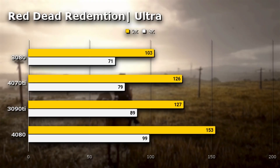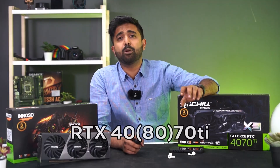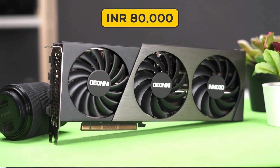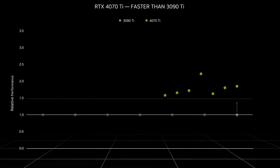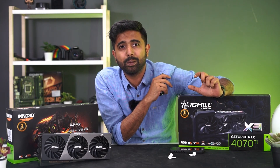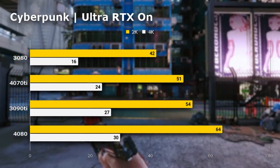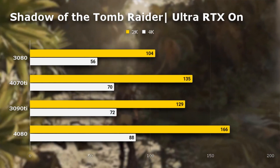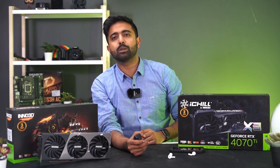Starting off with the gaming benchmarks, it's actually competing with the 3090 Ti — now let that sink in. This is an ₹80,000 rupee card outperforming something that was double the price. Jensen didn't exactly deliver on that promised 1.8x performance claim; in fact, in most games 4K performance on the 3090 Ti is actually slightly ahead, mostly because of its extra 24GB VRAM.